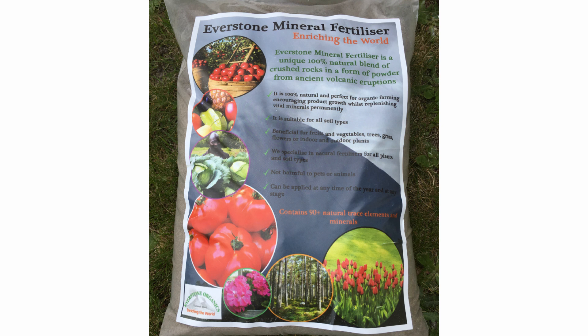Everstone mineral fertilizer — enriching the world. Healthy soil, healthy produce and healthy people.